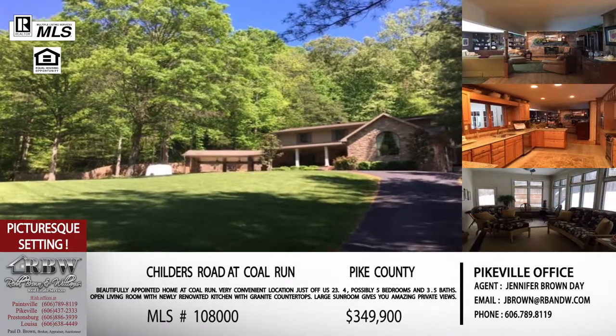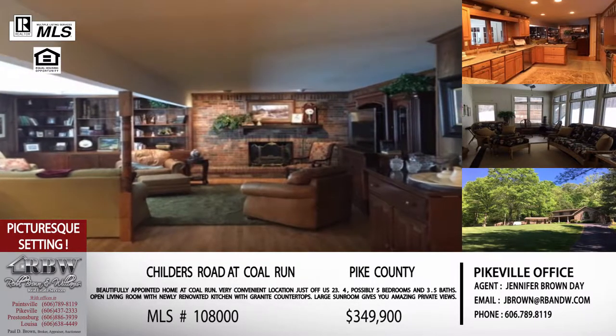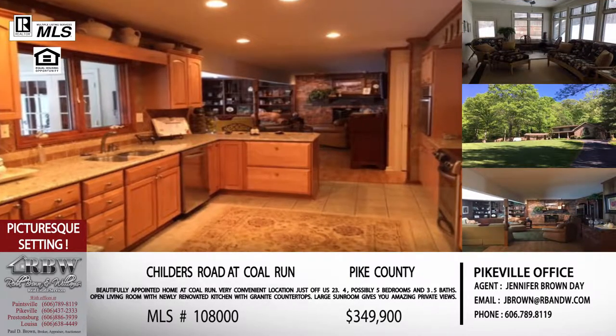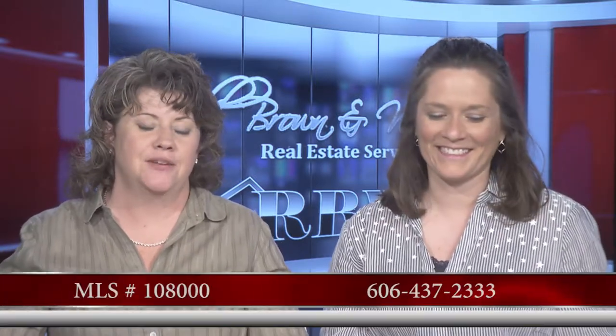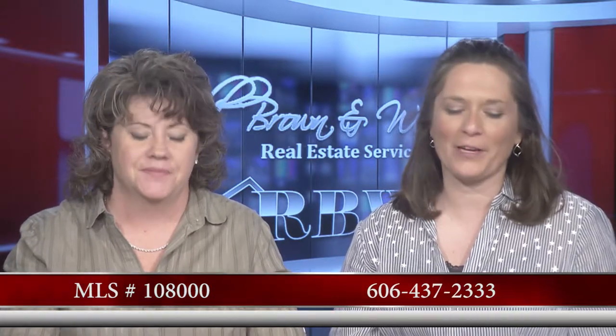You're so close to US 23 and Colerun, but you don't know it — you can't even see the four-lane from where this is. This is one you can do a drive-by on. The road is right there close to where Wendy's is in Colerun, so you can drive up, take a look from the road and see what you think. Then give a call — the Pikeville office number is 606-437-2333.